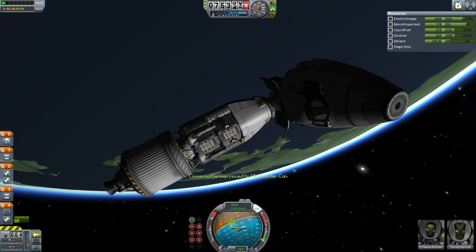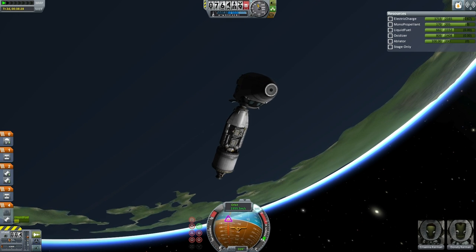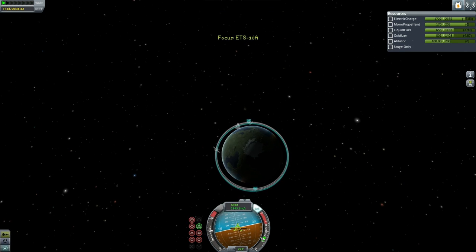Since the rescue pod has a grip on the shuttle cockpit and has the Poodle engine to work with, Mission Control decided to deorbit the cockpit to reduce the amount of debris. Already, the shuttle has produced quite a lot of debris in low Kerbin orbit, and so anything we can do to reduce that would be positive. Here it goes, bringing the orbit of the cockpit down.